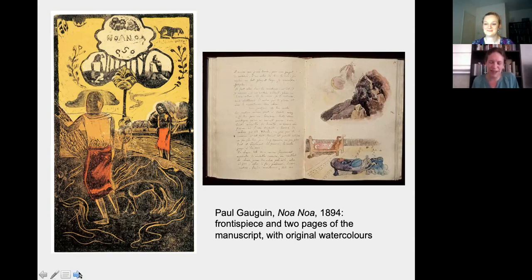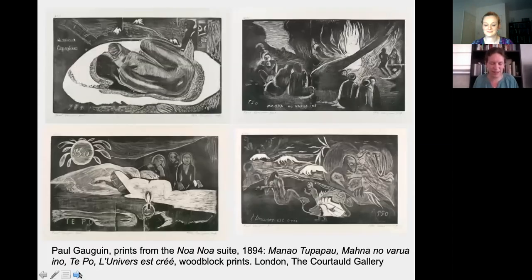The book was also meant to provide a French audience with a key to understanding the unfamiliar subject matter of the paintings he'd made in Tahiti — he needed to sell them and knew a baffled art collector was unlikely to buy them. However, for various reasons the book wasn't published during Gauguin's lifetime, but the prints themselves took on a life of their own. He started exhibiting and selling them quite separately from the book in 1894, and he left no clear indication of how the prints relate to the text or the order in which they were meant to appear.